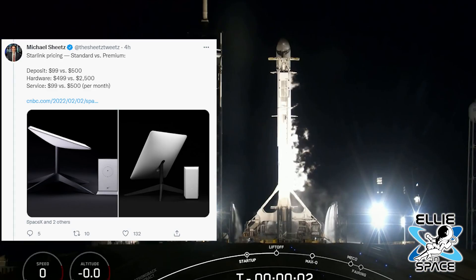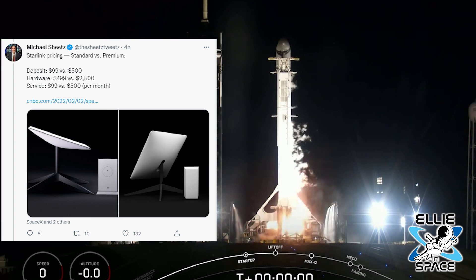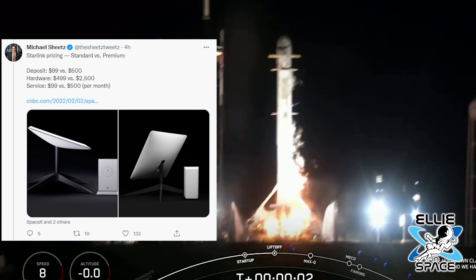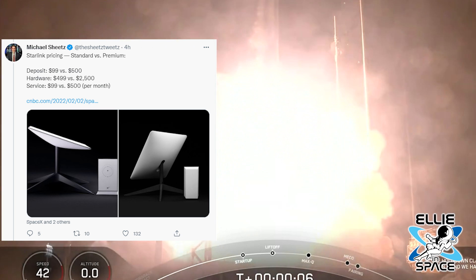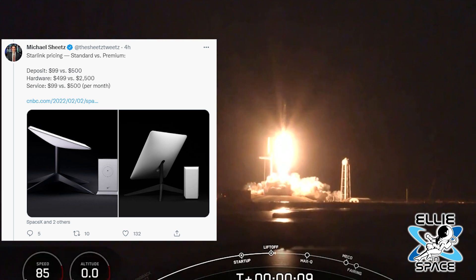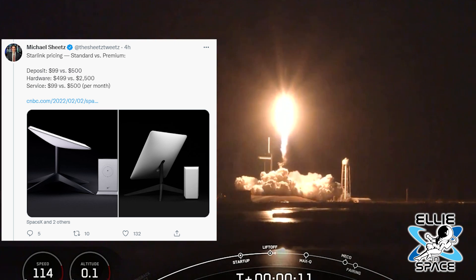So let's take a look and compare the pricing — standard versus premium. The deposit for the standard is $99 versus $500 for the premium. The hardware for the standard is $499 versus $2,500.